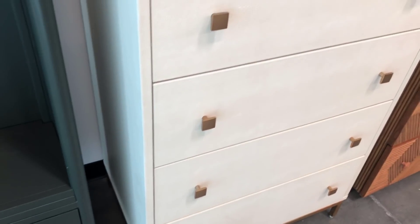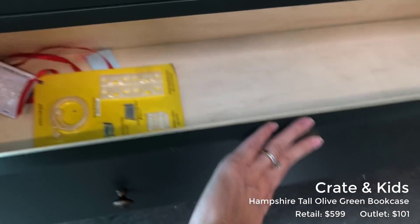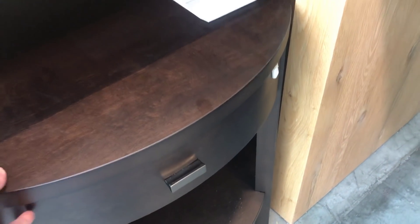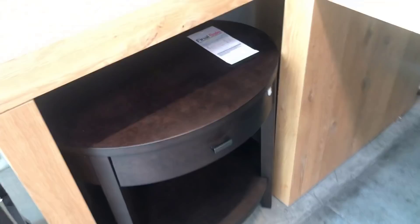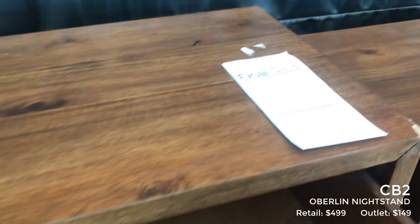This white dresser was just gorgeous and this green bookshelf was the prettiest olive green — perfect for a kid's room. It's a little bookshelf slash toy shelf, so cute. Now I originally came here looking for an end table or accent table. With the outlet or warehouse store you do have to be ready to buy — everything is final sale and you want to snag it as soon as you see it and know that you want it, because somebody else will.